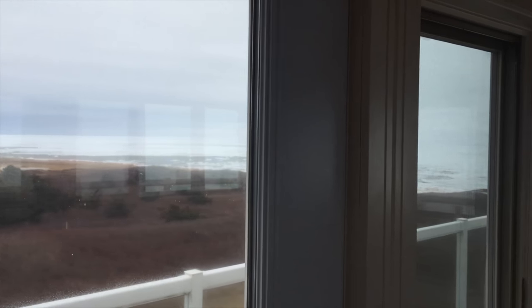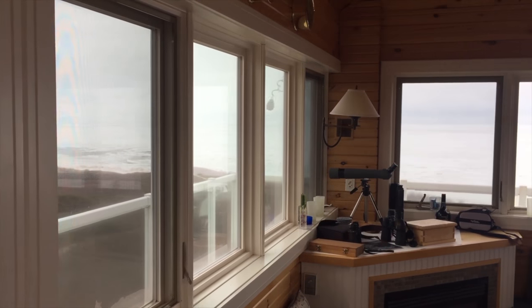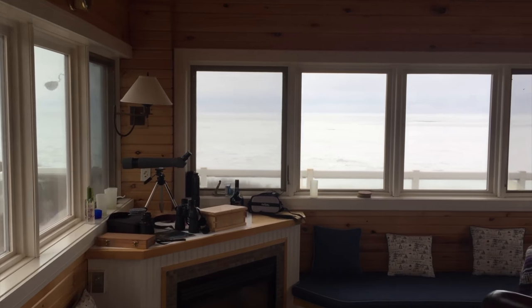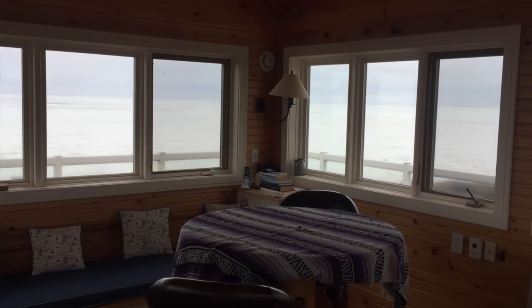Check out this whale watching tower — a number of books were written and published here and are now available on Amazon. If you want to be inspired, this might be the place. There's a propane fireplace to the left, you could live up here, and you've got views for many miles.